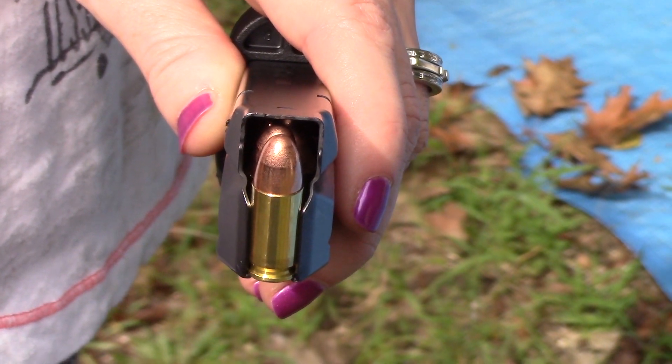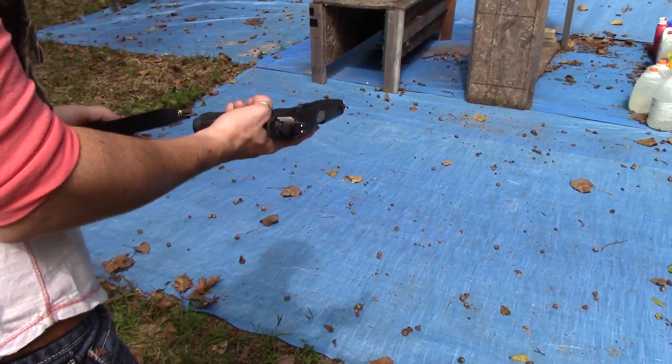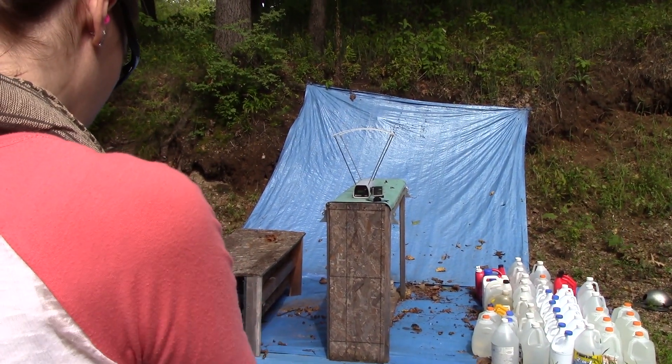Here's our GECO 9mm 124 grain through our 4.95 inch M&P, at 10 feet. Pro Chrono Pal chrono.